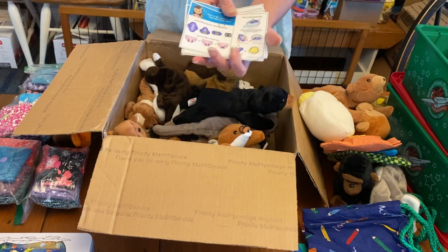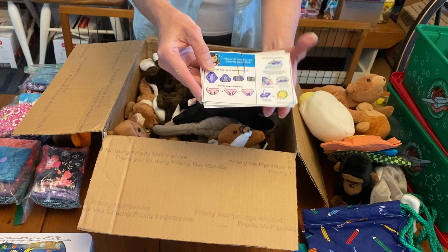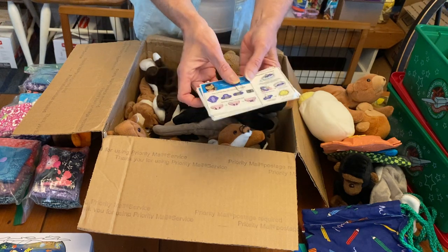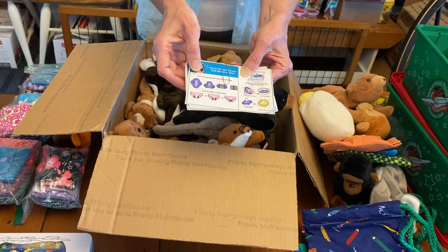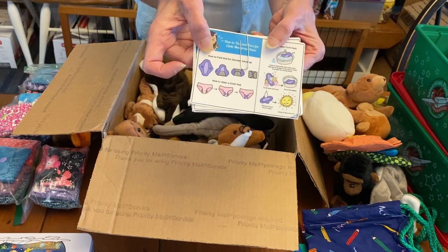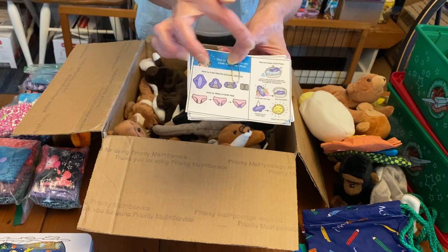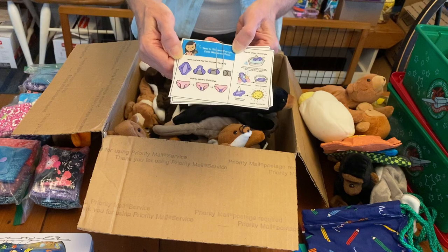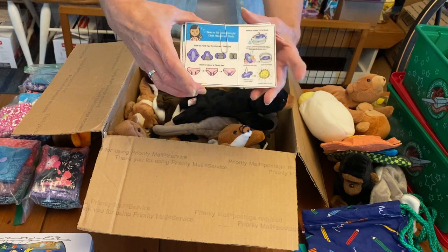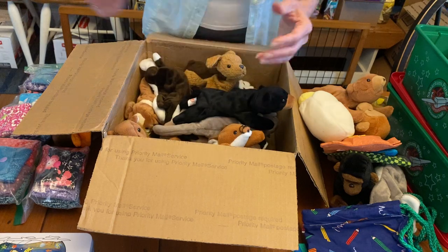This is what she included — these are the directions. I bet she has this printable on her blessingsinashoebox.com website. It explains how to use the menstrual pads with the panties — they just snap behind. And how to wash them too, all in a picture tutorial. That is going to be going in each one of these sets — that's great.